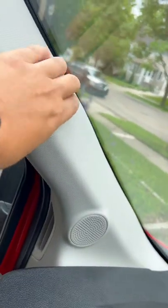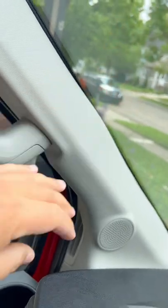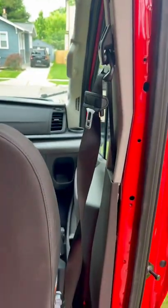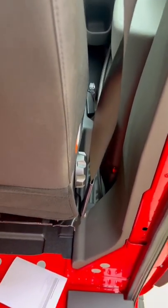In addition to that, this A-pillar panel is already coming off, and so is that. And as you can see, the seatbelt was installed improperly and is twisted.